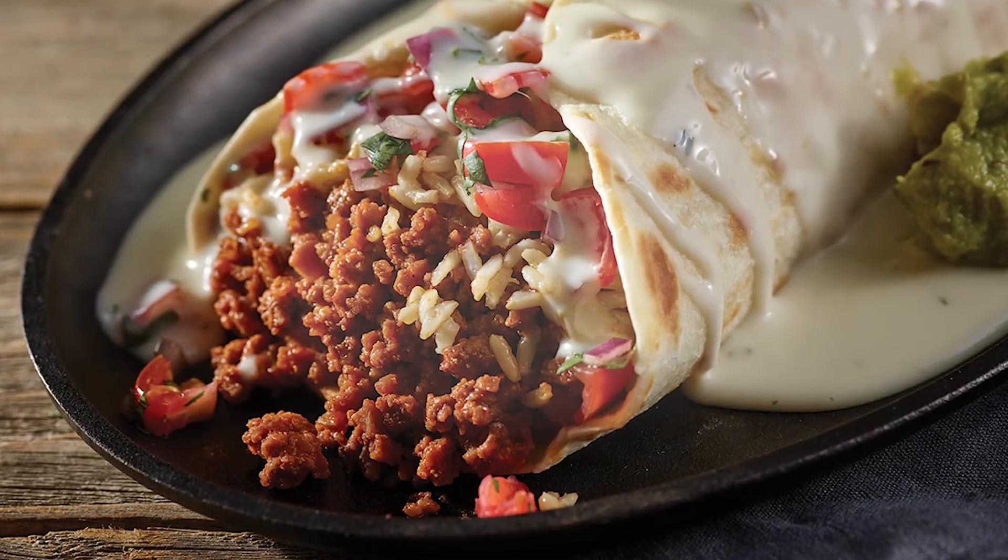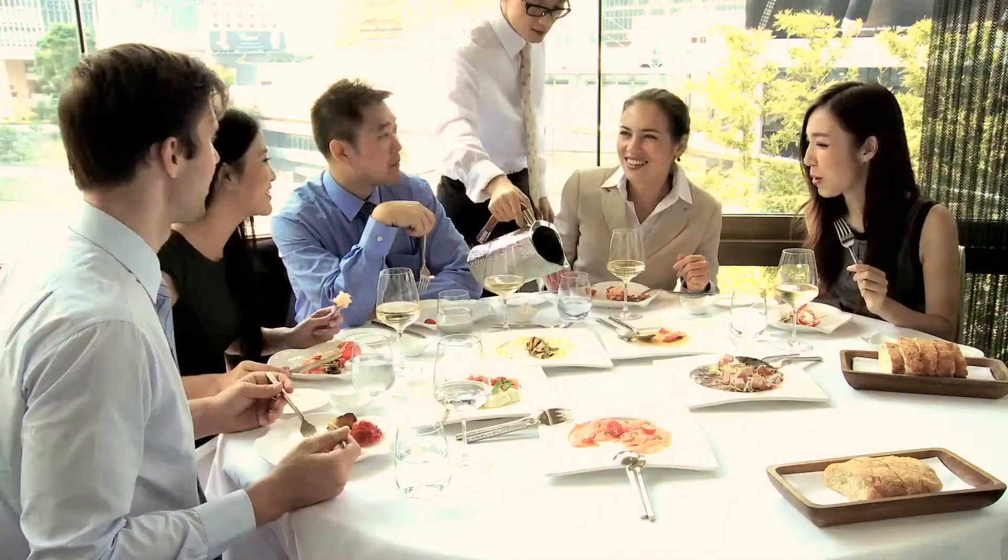Food is at the heart of what brings people together — families, friends, classmates, and colleagues.